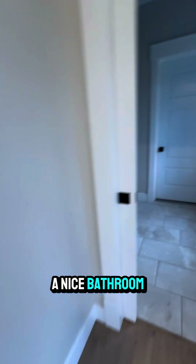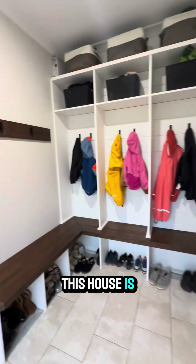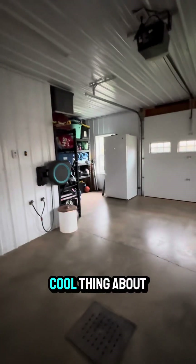You've got a nice bathroom there. And this is one of the coolest parts of this house — the mudroom. And then we have a garage that kind of goes in behind here. Cool thing about this is it's got two doors on it.